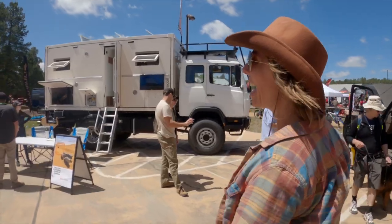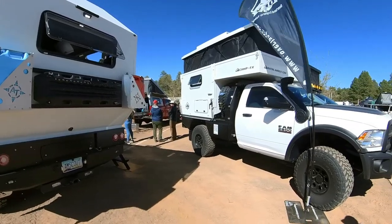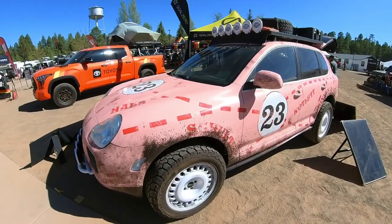You guys, we are at Overland Expo West in Flagstaff, Arizona, and how cool are the rigs here? There are big vehicles, small vehicles, new ones, old ones, and each one is as unique and different as the next. I'm going to go check a whole bunch of them out and show you some of my faves.